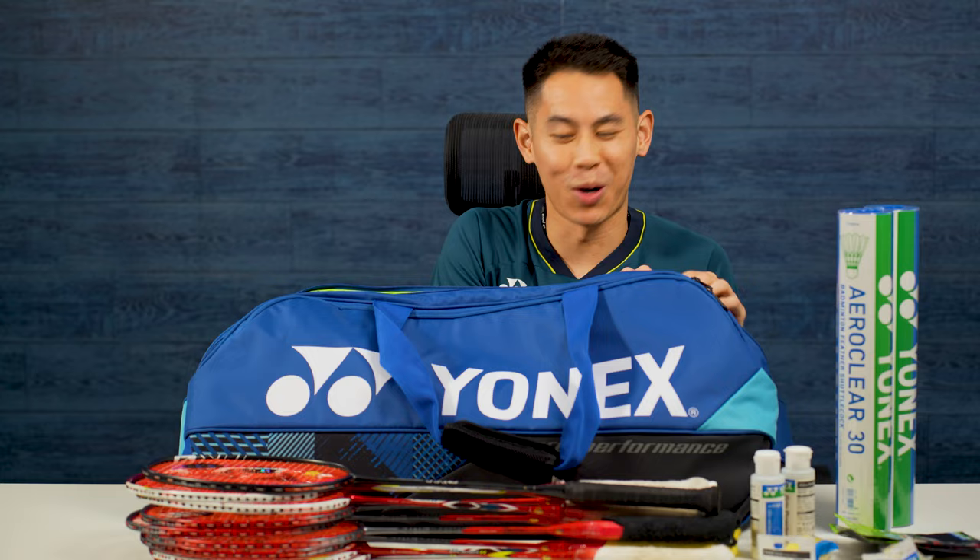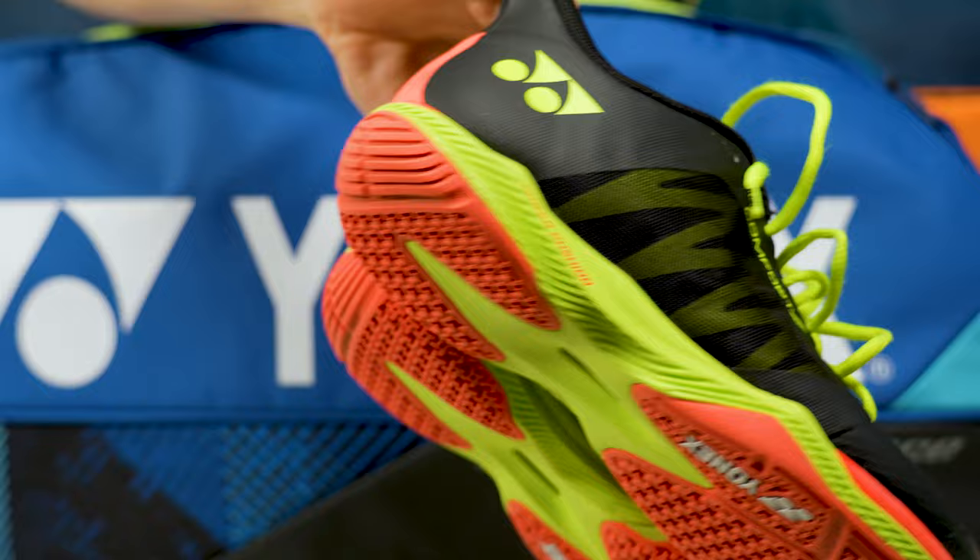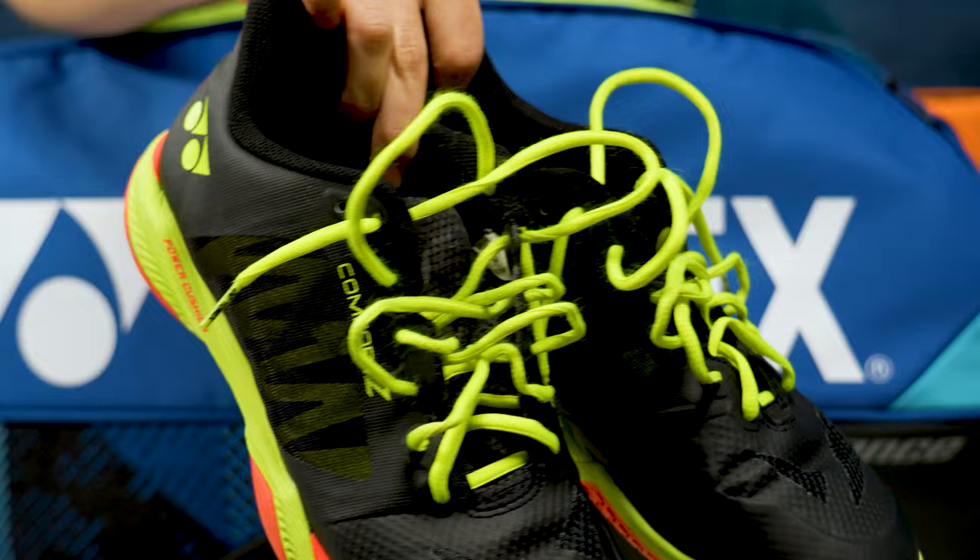Now moving on to the main compartment — badminton shoes. These are the Yonex Comfort Z3s and I keep them in this separate shoe bag. This is my current favorite shoe that's out right now — amazing shoe with the perfect balance between support and comfort, and I have a full review for these if you guys want to check that out.